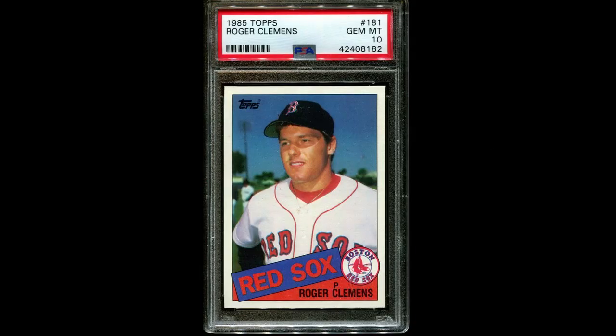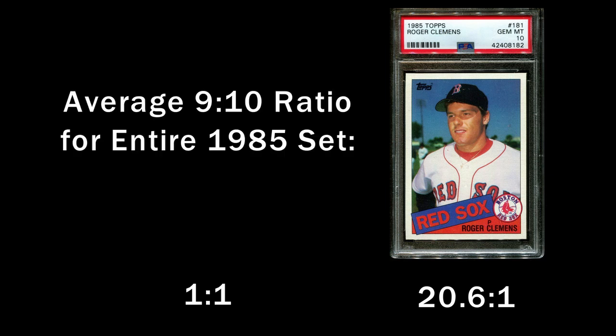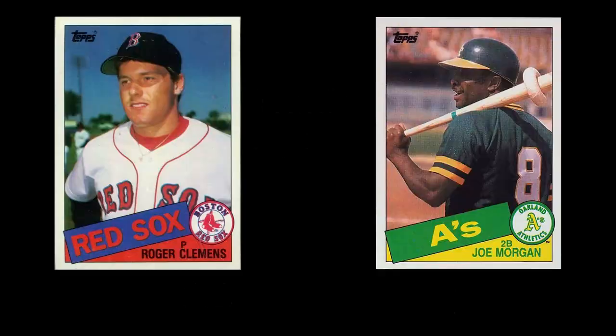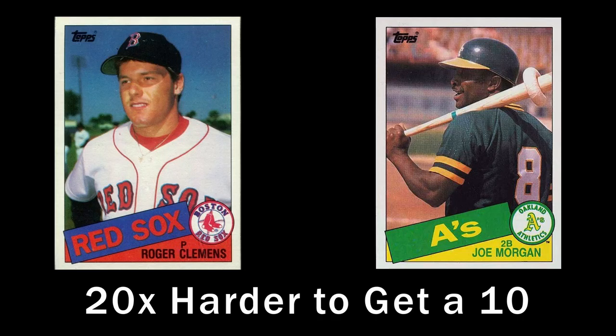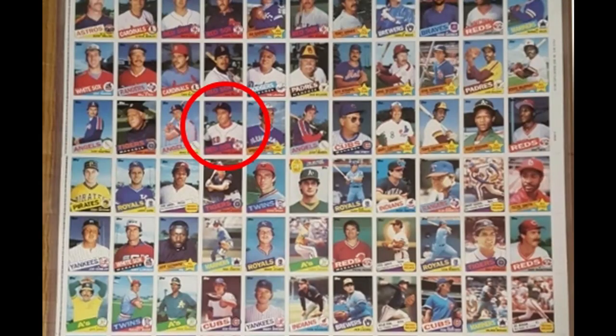The 1985 Topps Clemens is a real head-scratcher. Its 9-10 ratio is over 20, yet the 85 Topps set as a whole has a ratio of only 1 to 1. That means the Clemens card is over 20 times harder to get in a 10 than an average card from the set. I'm not aware of any condition sensitivity issues with this card — it was printed near the middle of the printing sheet.